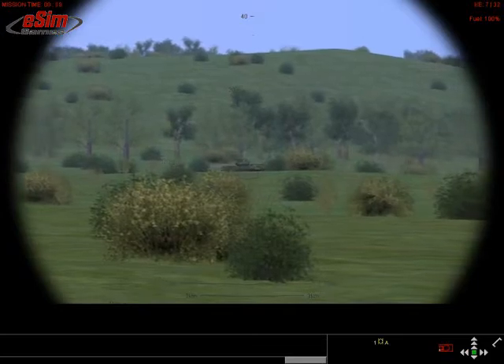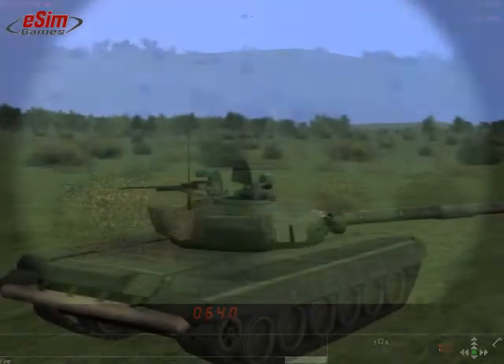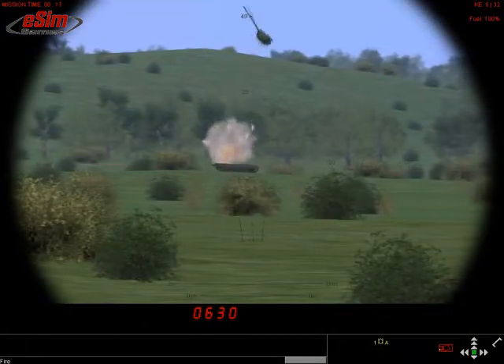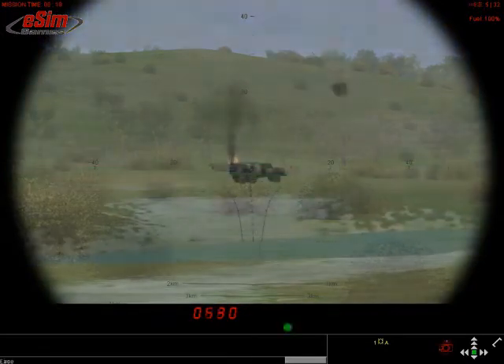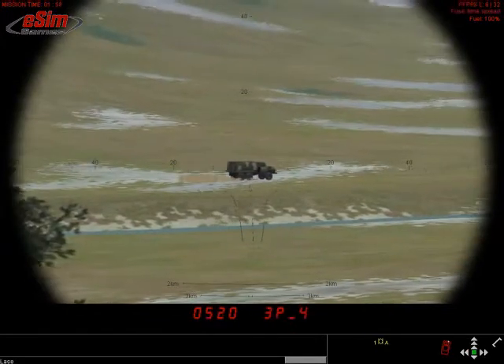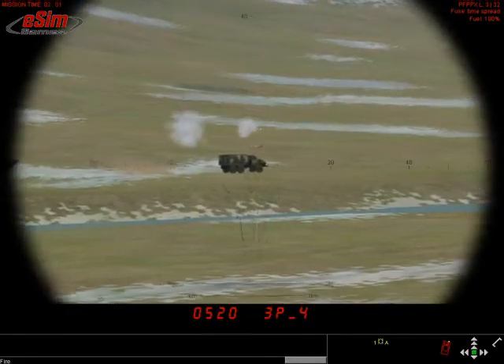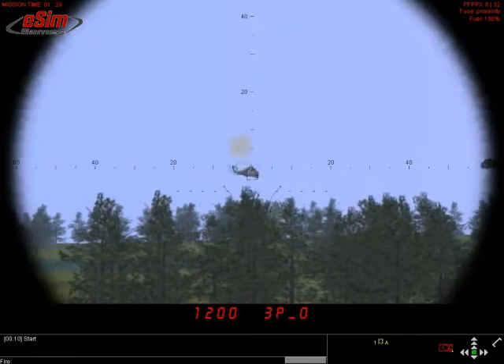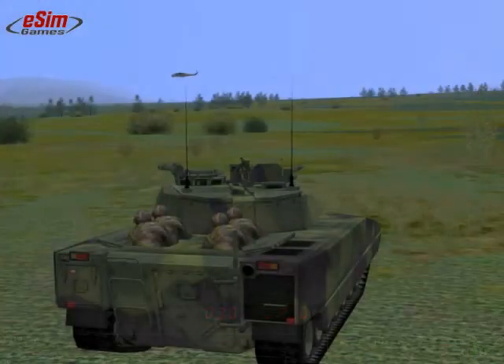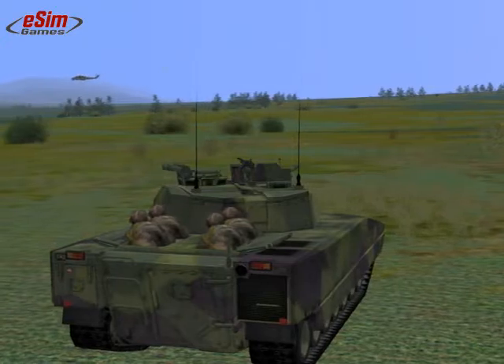In the CV-90-40C, three different ammunition types are available. First, the kinetic energy APFSDS round — dangerous even to main battle tanks, except from the front. Second, the high-explosive multipurpose round. Third, the innovative programmable proximity-fused and pre-fragmented round with a multitude of fuse settings. This 3P round is available only in the upgraded fire control system of the CV-90-40C. The B version can fire all ammunition types except the 3P.